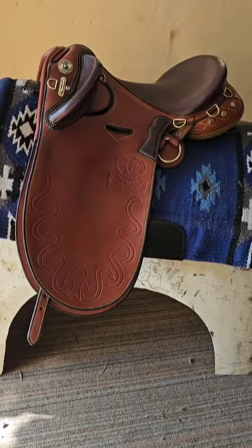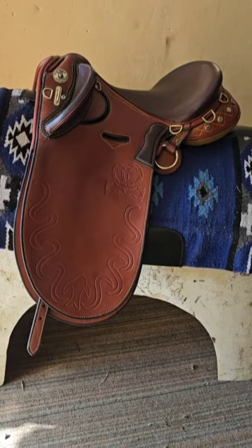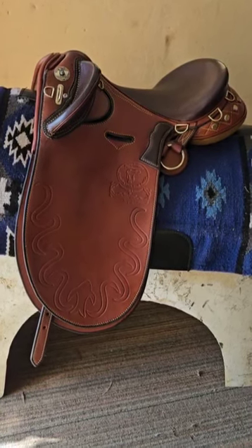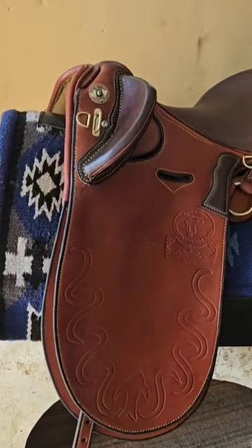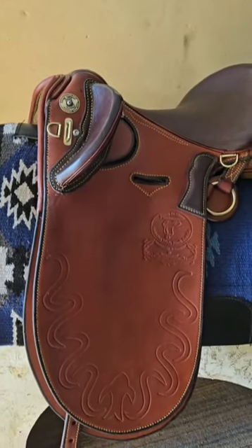Hey guys, it's Trevor James here from James Saddlery, just showing you one of our traditional Australian stock saddles — the midnight drafter. This saddle was actually made around 40 years ago and returned by a customer for a full rebuild.